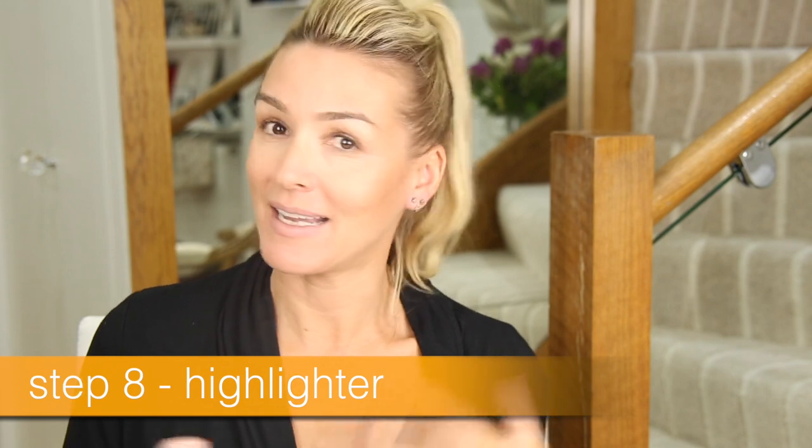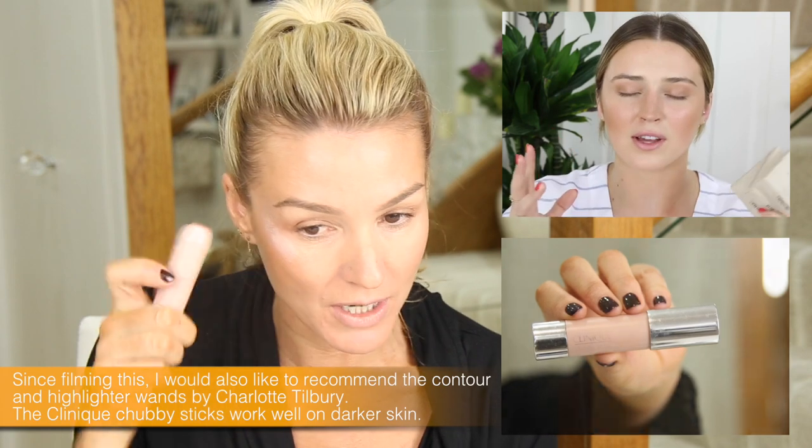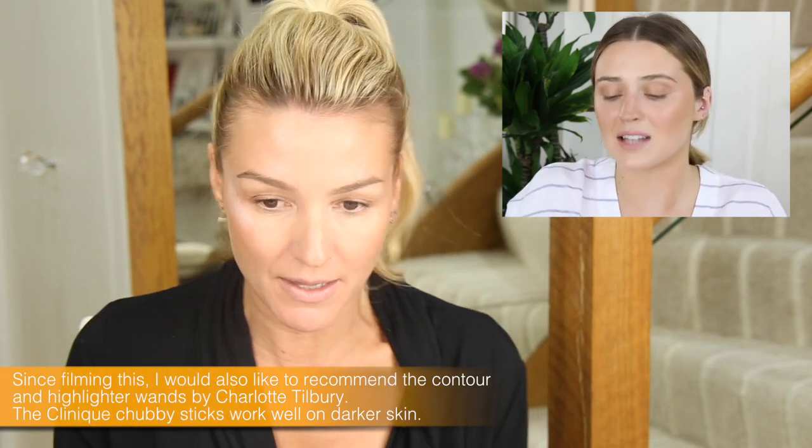Step 8: highlighter. This is a Clinique highlighter — I really like this one because it is a cream rather than a powder, which I think is quite nice around that area. This other one my daughter used, but it's quite sparkly so I'm going to do one side just so you can see the difference. Just around the eye area, a little bit of highlighter along the cheek and on the outside. With this one I'm just going to blend it in with my finger rather than a brush.